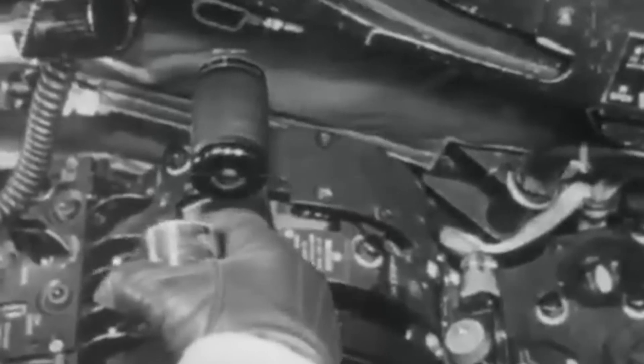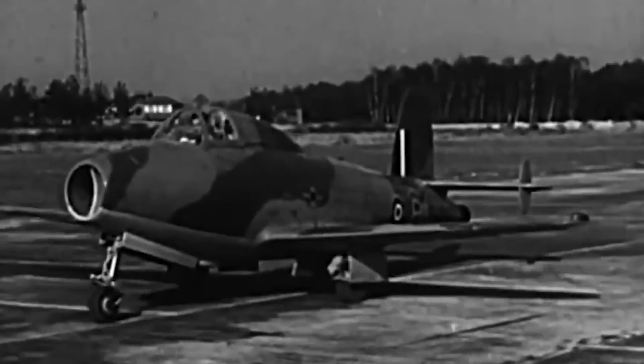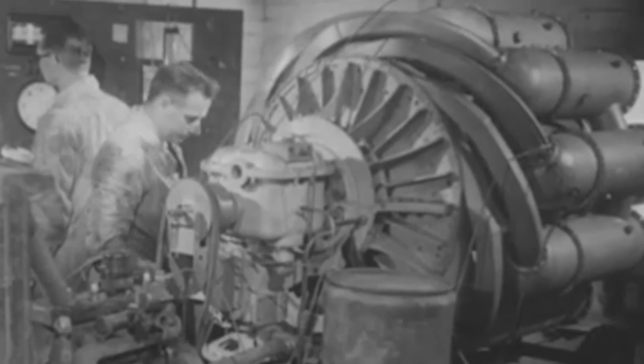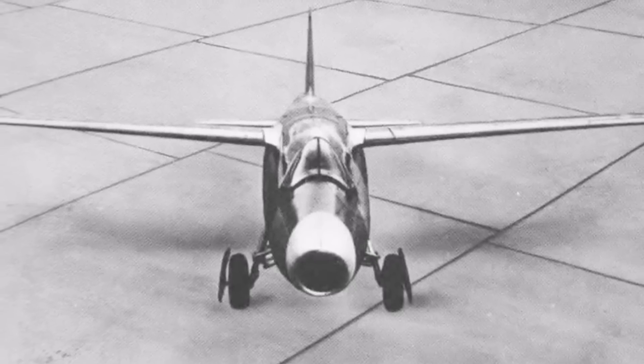As he taxied down the runway, the Power Jet's W-2B engine roared to life, its distinctive whine echoing across the airfield. This engine, the heart of Britain's jet program, was their answer to the German HE-178, which had already claimed its place in history as the first turbojet to take flight.